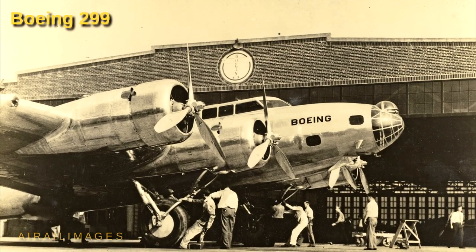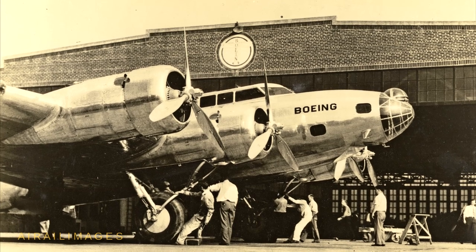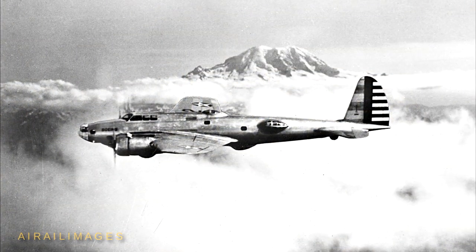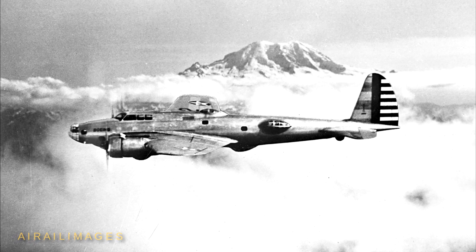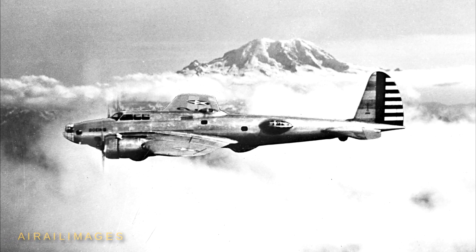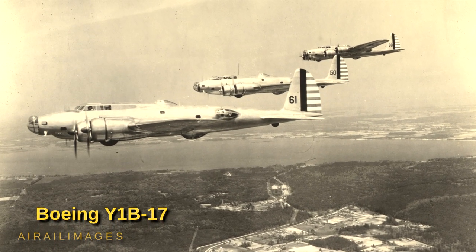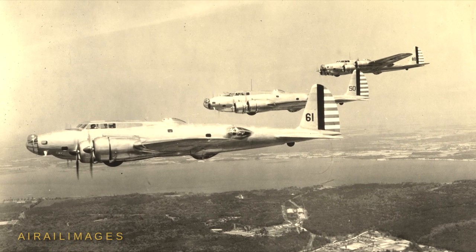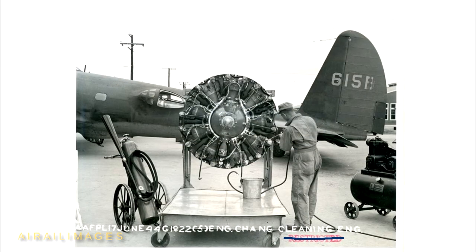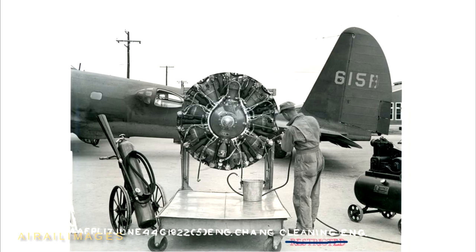The original Model 299 prototype established itself as a contender in 1935 with Pratt & Whitney R-1690 Hornet nine-cylinder radial engines developing 750 horsepower. All follow-on B-17s, starting with R-13 service test Y-1 B-17s, were propelled by Wright R-1820 Cyclone variants that grew from 920 to 1,200 horsepower before combat models made that the norm.